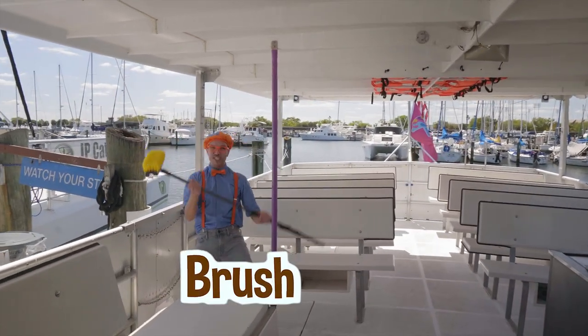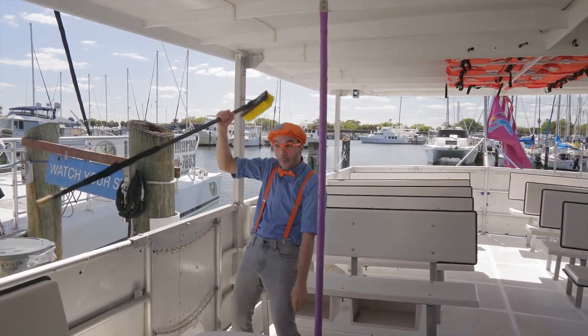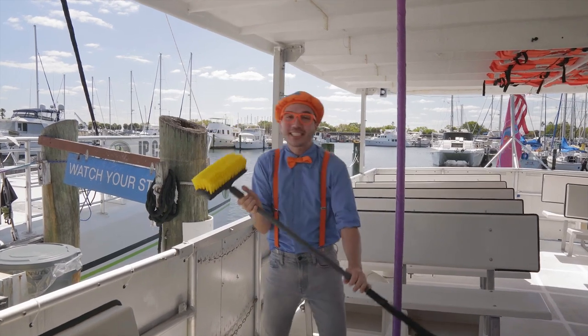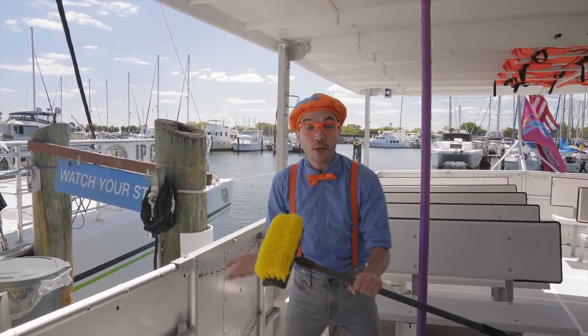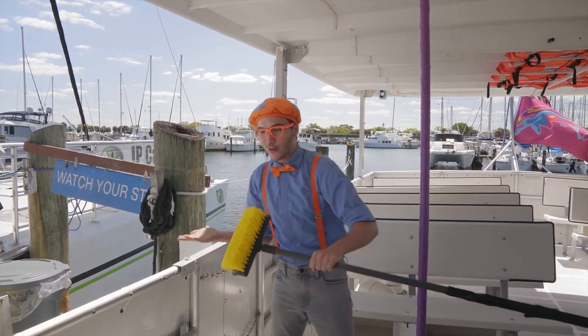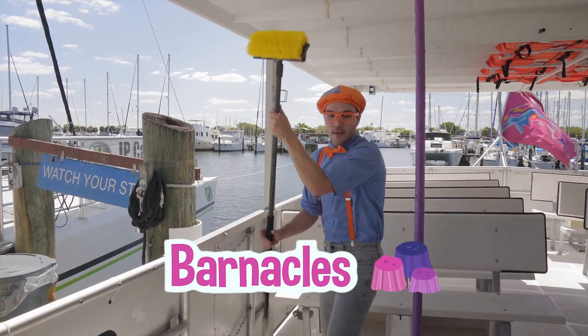It's a giant brush! This brush isn't a toothbrush — this brush is really good for cleaning the boat! You can scrub it nice and clean from dirt, or maybe if there are barnacles — we'll scrub like this!